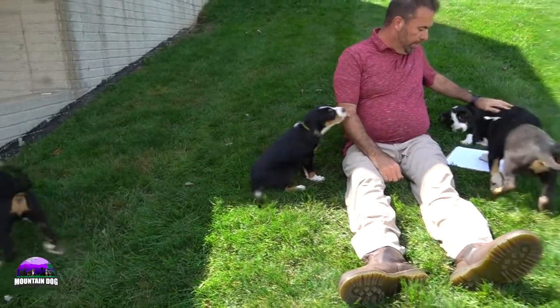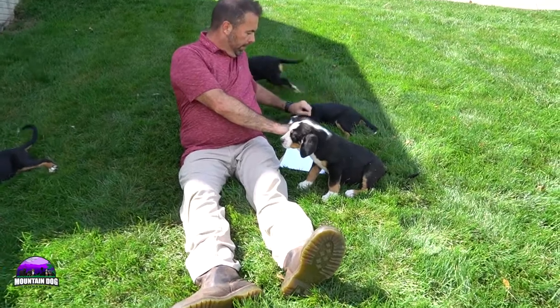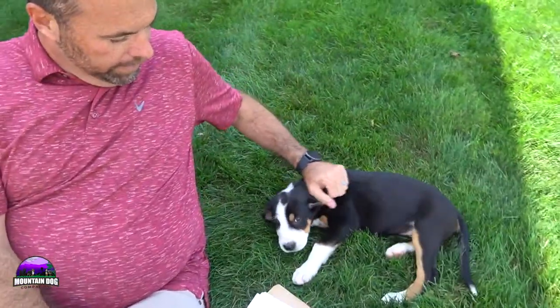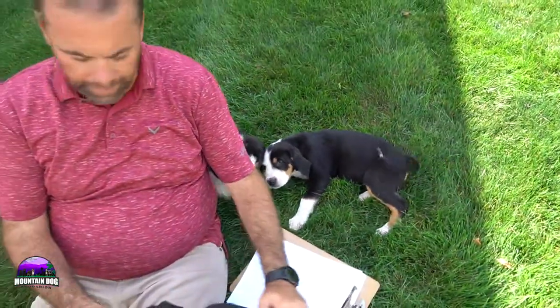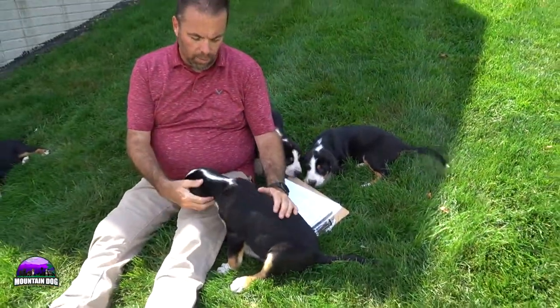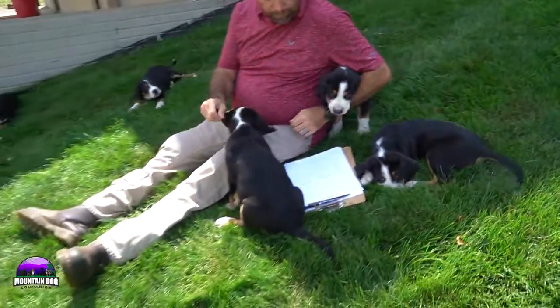The other girl here without a collar is Piper. You can see Piper back here — she looks really good too. She's a cuddler, she loves to cuddle, and she's doing really well. All these pups are doing great. They're nine weeks old and ready to find their forever home.